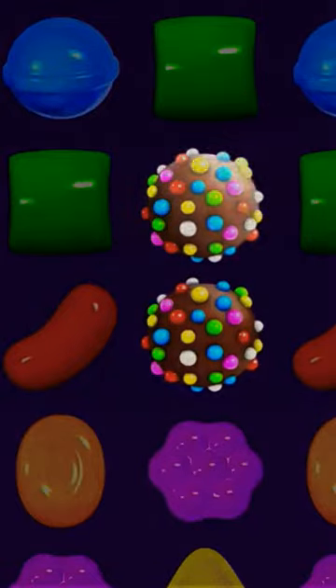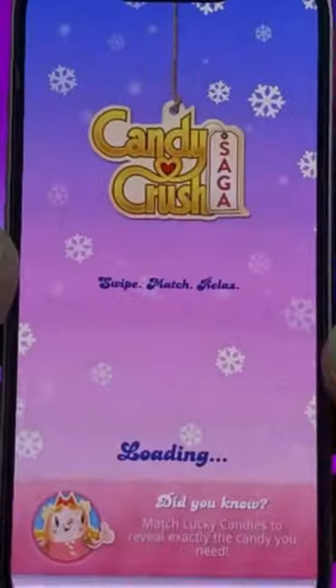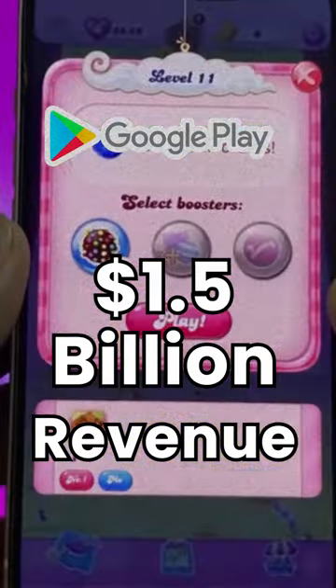Number 2: Candy Crush Saga. Candy Crush Saga is a popular puzzle game that challenges players to match colorful candies in order to progress through levels. The app generates an estimated $1.5 billion in revenue from the Google Play Store worldwide in 2021.